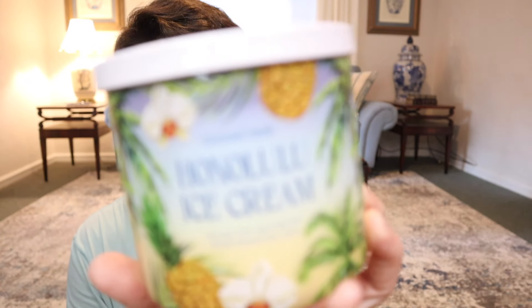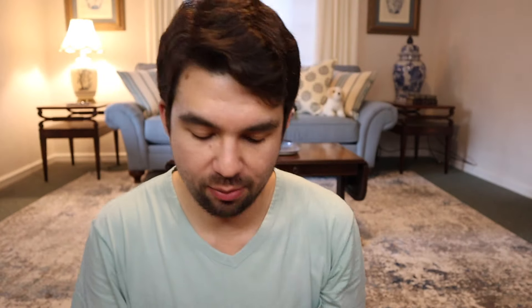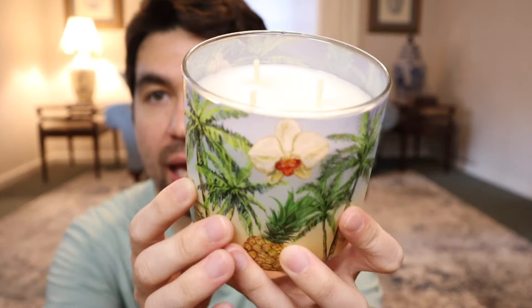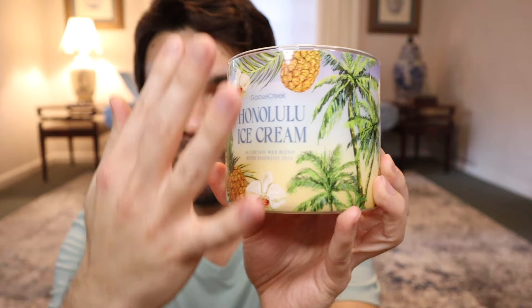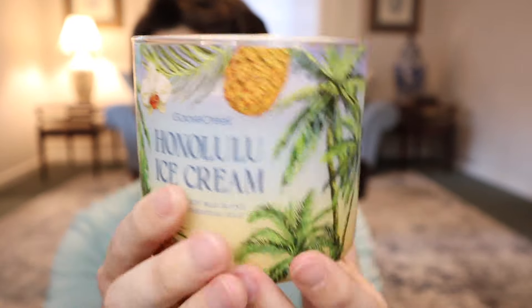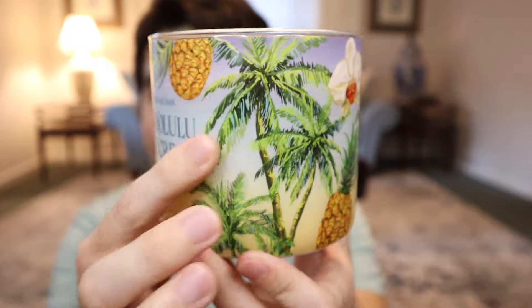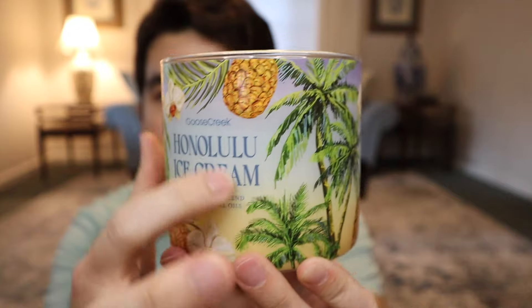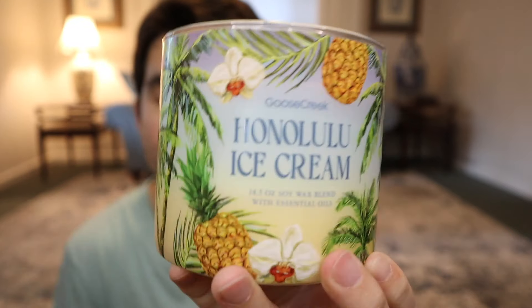So we have the tropical collection. The leading new fragrance in that collection is Honolulu Ice Cream. What I love about these labels is they have almost like a frosted matte finish to the gradient behind. So there's a frosted feel to it, and there's a little bit of transparency there so that when you burn the candle, the gradient should glow through with the flames. Then on top of that, you have a glossy pop of the artwork and the pattern on top of that sort of matte finish.